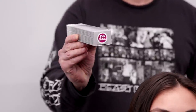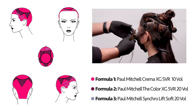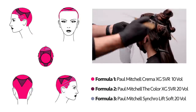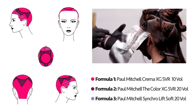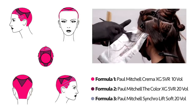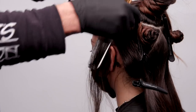Speaking of being excited, let's talk about Crema XG. We are going to start out with our 5VR 6/4. We are also going to be working with 5VR 6/4 Color XG, and we are going to be working with Synchro Lift Soft and 20 volume. The technique is simple — it all starts about drawing the brighter colors around the face. We are going to be alternating our two formulas: 5VR and 20 volume with our Color XG, which is our permanent color. We are also going to be working with our Synchro Lift Soft.